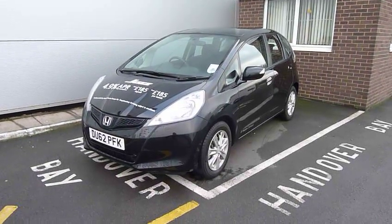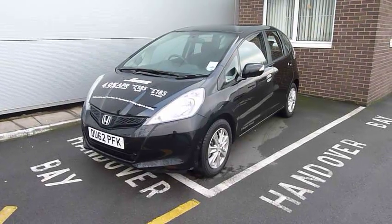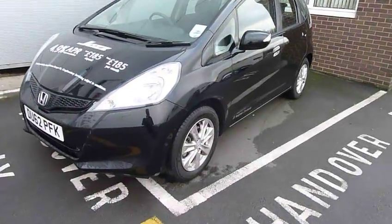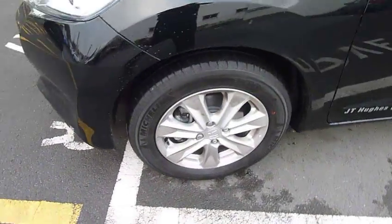Hi, welcome to JTU's Honda. My name is Andy. Today I'd like to show you this Honda Jazz 1.4 ES. You can see it's a 62 registered car finished in black, and it's got really nice styled alloy wheels.